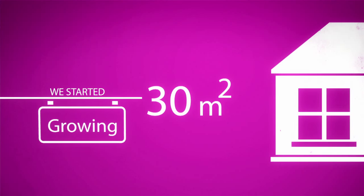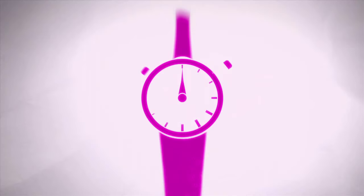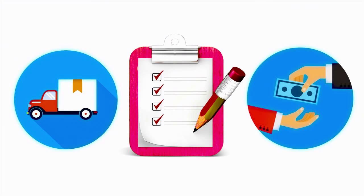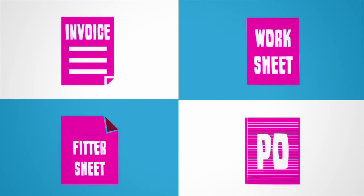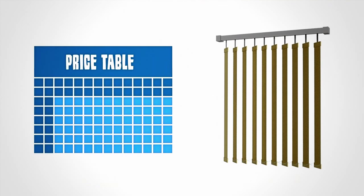When it comes to managing and growing a blinds business today, time is one of the biggest challenges. Quotes, orders and payments need processing. Jobs need scheduling. Invoices, worksheets, fitted sheets and purchase orders need producing. Price tables and fabrics need updating and so much more.